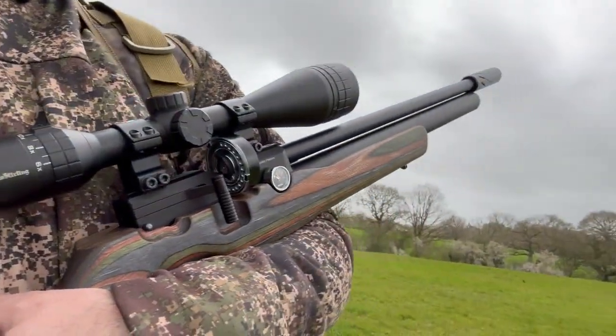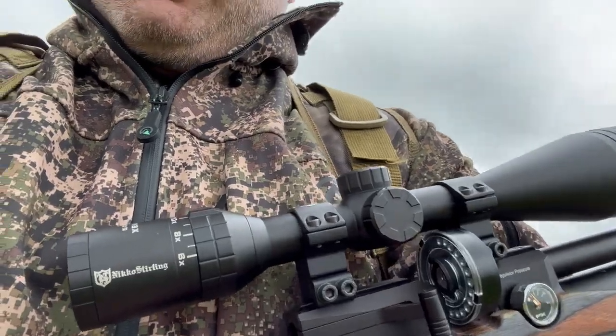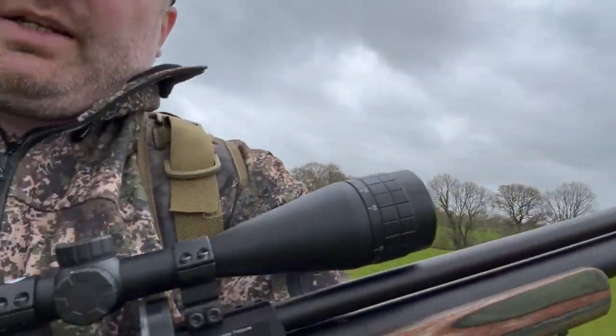My first day tomorrow on Saturday I'm going to be using the FX Streamline Classic with Nikko Panamax, like always. Sports match mounts, and that's got a little low-get on. I've been getting some really good groups with this. I've just zeroed it in before I came at about 25 yards because most of the feeders are around about 25 yards. It's been getting five pence piece groups out to 30–40 yards.